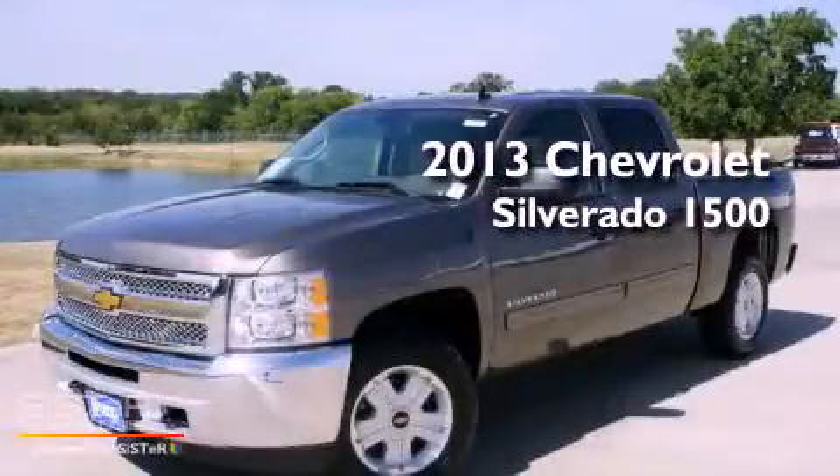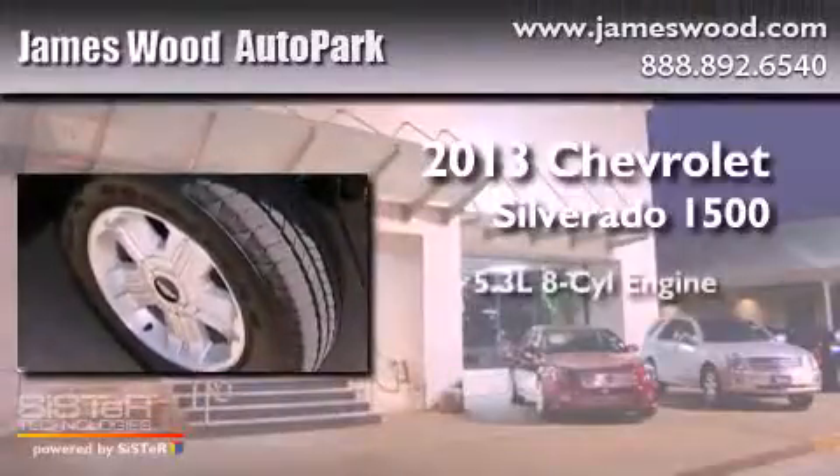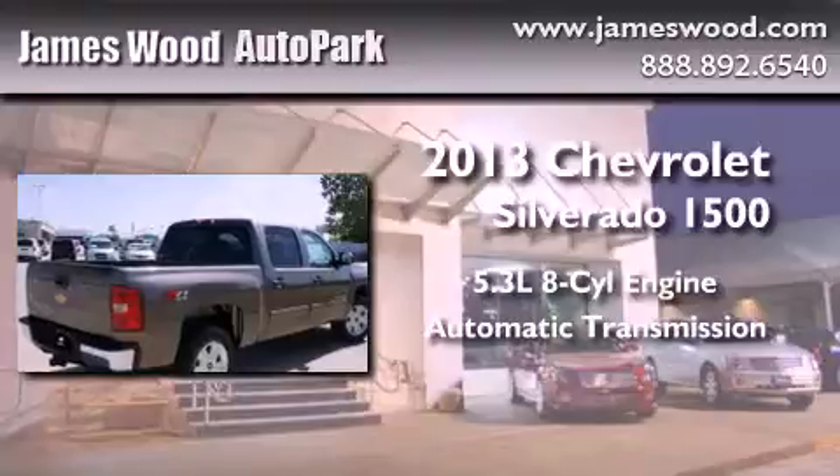This is a brand new 2013 Chevrolet Silverado 1500. It has a 5.3-liter, 8-cylinder engine, an automatic transmission, and 4-wheel drive.